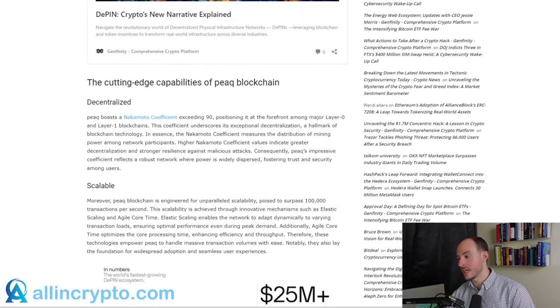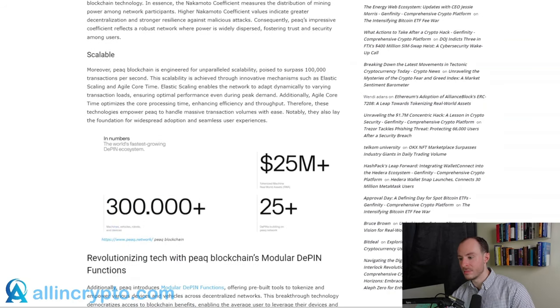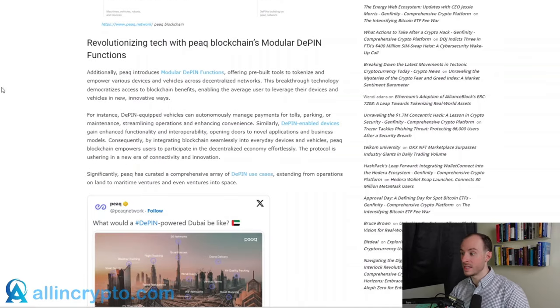Peak introduces modular DePIN functions offering pre-built tools to tokenize and empower various devices and machines across decentralized networks. This breakthrough technology democratizes access to blockchain benefits, enabling the average user to leverage their devices and vehicles in new and innovative ways. For instance, DePIN-equipped vehicles can autonomously manage payments for tolls, parking, and maintenance. Similarly, DePIN enables devices to gain enhanced functionality and interoperability, opening doors to novel applications and business models. By integrating blockchain seamlessly into everyday devices and vehicles, Peak empowers users to participate in a decentralized economy effortlessly.